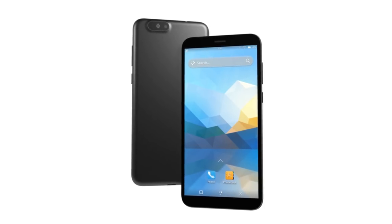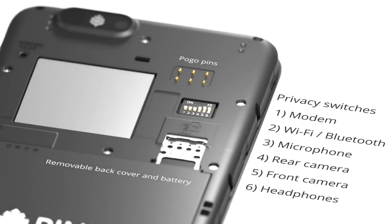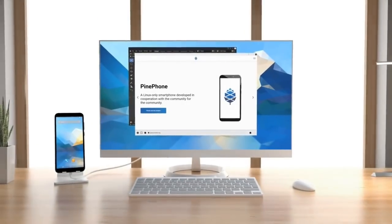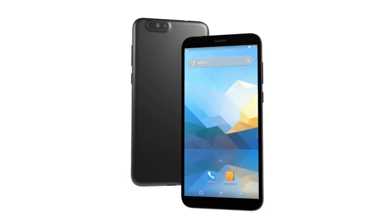Needless to say, we kept all of the features you know from the original PinePhone, such as pogo pins, privacy switches, USB-C video output, and a removable battery. It is also a much more powerful device than the original PinePhone.